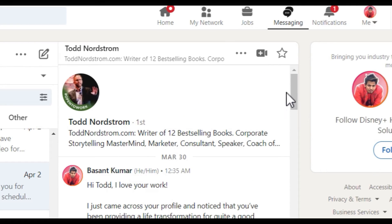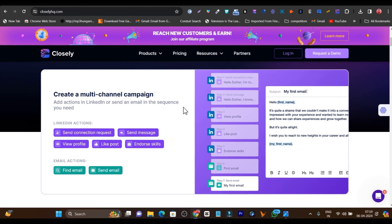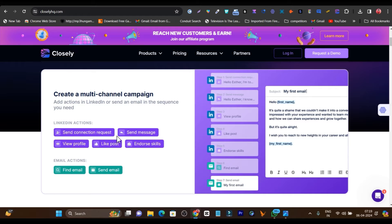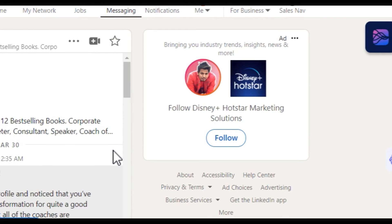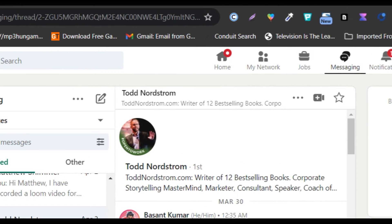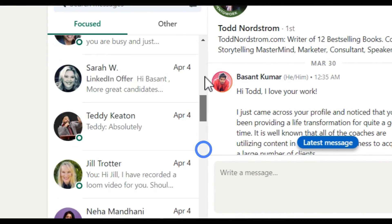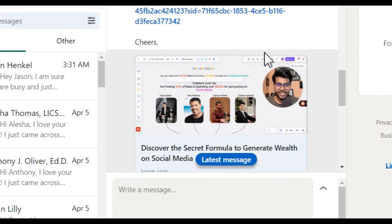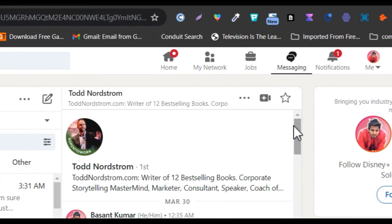If you are doing this manually without Closely, think about how much time and effort it is going to take. You have to find the lead, send the connection request, like their posts, send messages, and even after that you may get disappointed because it takes a lot of time and effort to get replies and sales. So what I suggest is get Closely, set up the campaign, and just sit and relax. Everything will be done on automation — it is going to send messages, convert, send out scheduling meeting links, and you will get meetings. Then you just have to convert by offering your services.